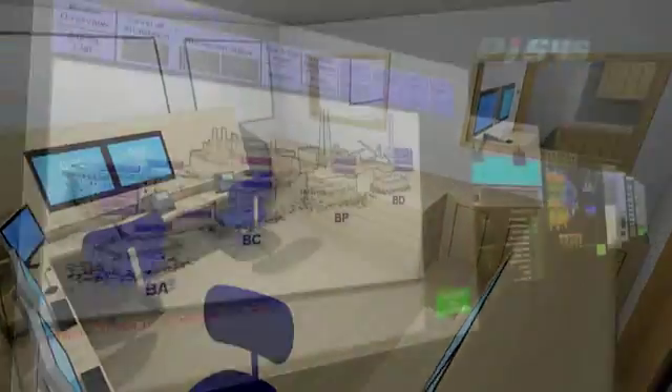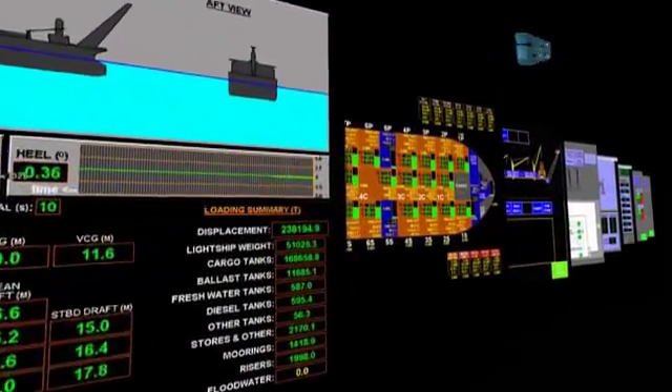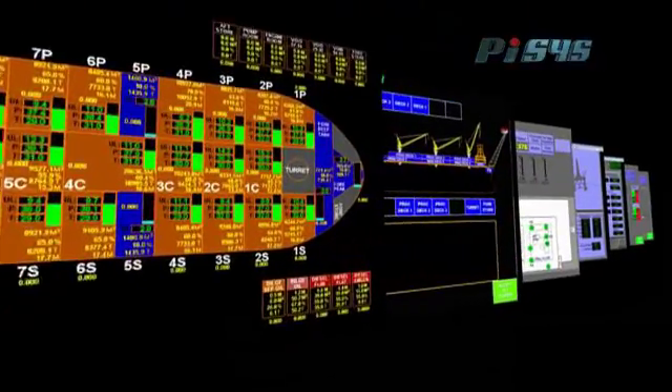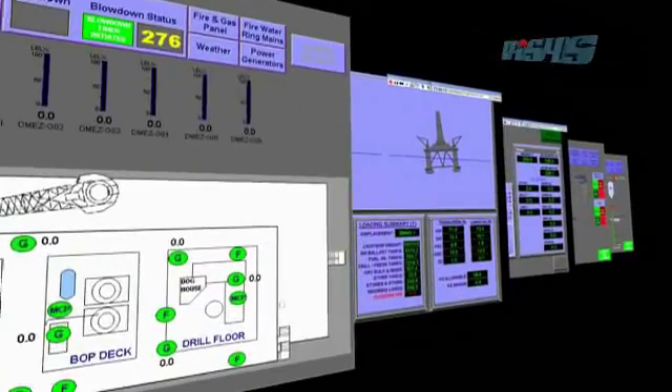We can recreate offshore platforms, FPSOs, jack-up drilling rigs, semi-submersible drilling rigs, onshore petrochemical facilities, and onshore fire and emergency response centres.